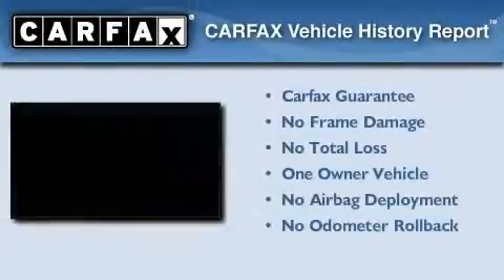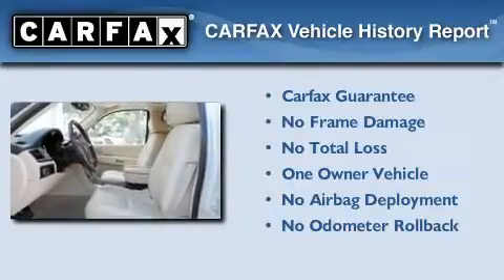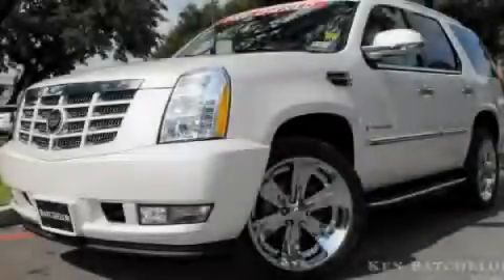This Cadillac has had only one owner and it qualifies for the Carfax buy-back guarantee. Stop by today and test drive this vehicle for yourself.